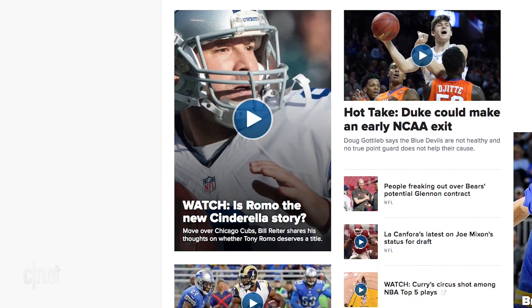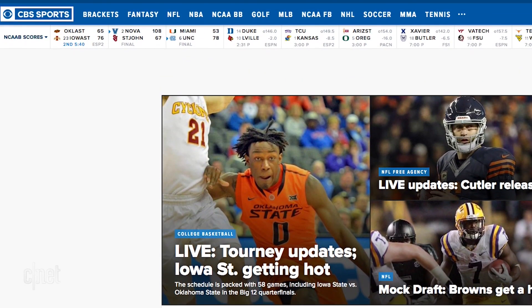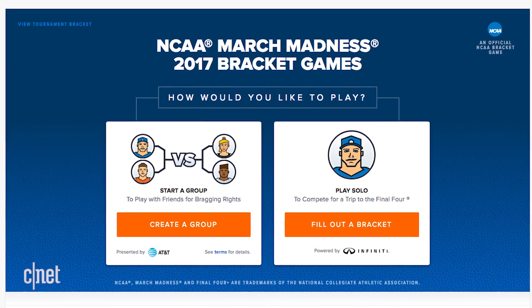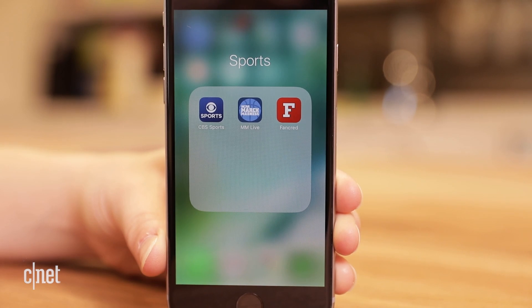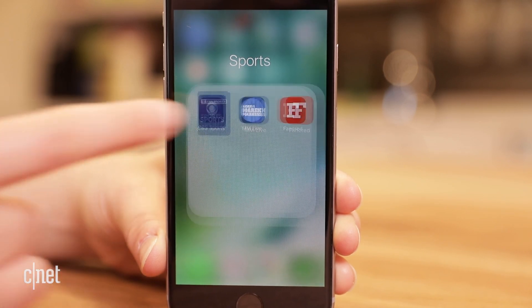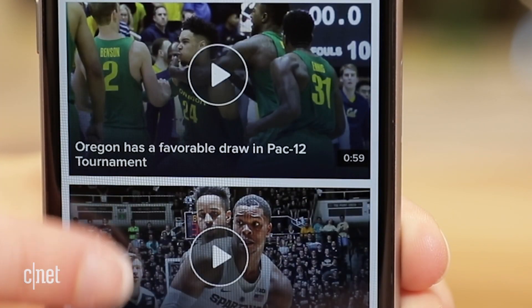March Madness is almost here and fans have more ways than ever to get into the game thanks to tech. Get your bracket in order with a generator on CBS Sports. Join a group with friends and co-workers or play solo to win prizes. Play either through a web browser or on the app that also gives you the option to watch live games.